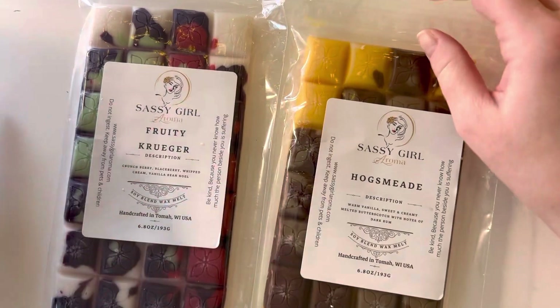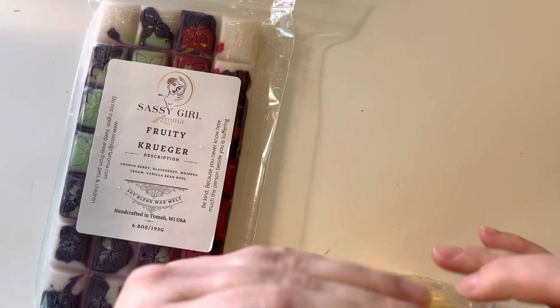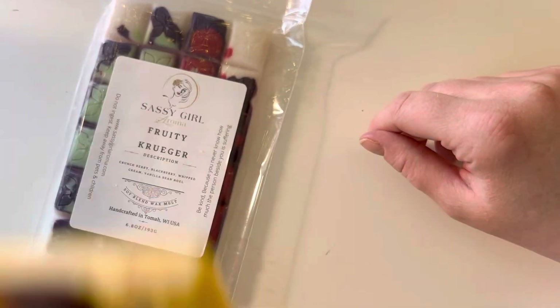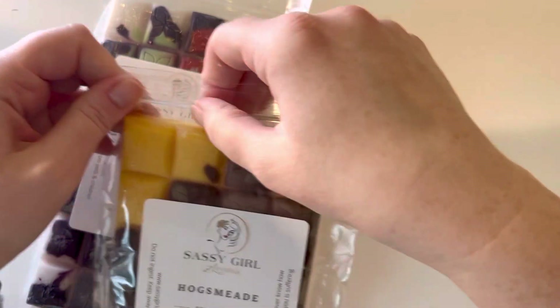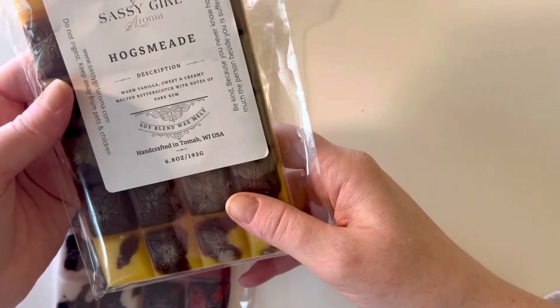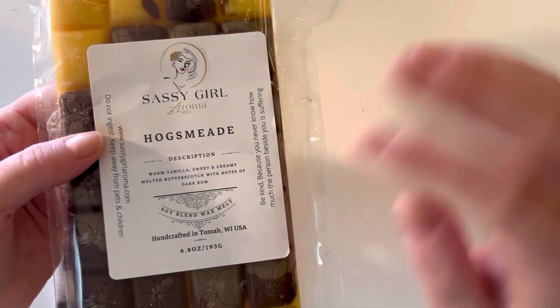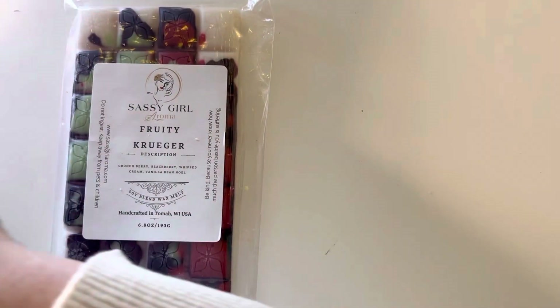Then we have Hogsmeade, which is warm vanilla, butterscotch, and dark rum. Goodnight Lover I gave a 6 out of 10, forgot to say. I don't love butter, but butterscotch is usually fine, and I sometimes like rum and sometimes don't. This one is interesting — I'd give it a 6 out of 10 also. I want to try it and let it cure. It is very warm, so it could be a nice fall warm scent, but it smells a little bit body-type to me — like if those scent notes were a soap rather than the actual scent notes. I'm not sure if I love it. We'll try it.